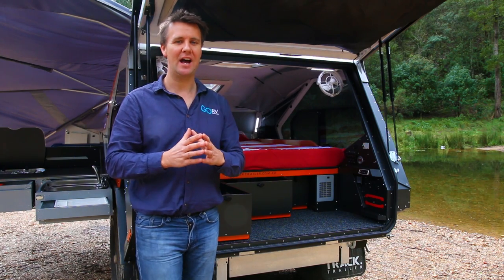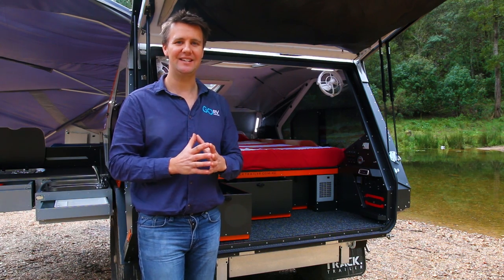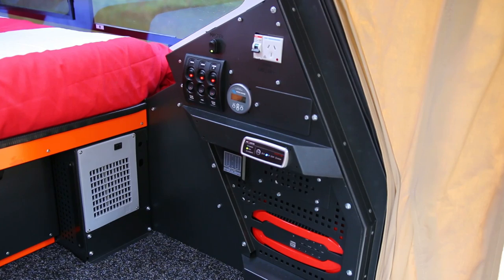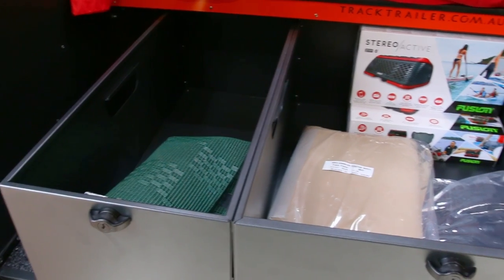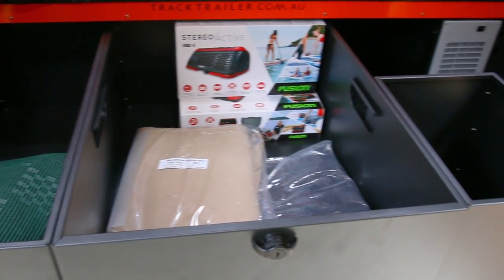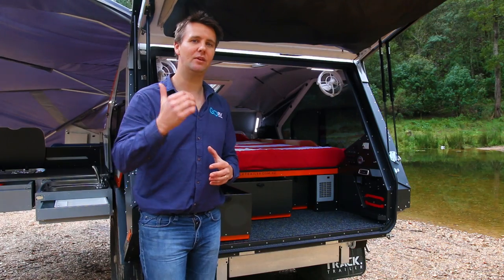For all you T-Van aficionados, one of the things you might notice is that the rear hatch is a lot wider than previous generations. This has been achieved by substantially reducing that rear bulkhead that had the stereo system in it — instead they've opted for a Bluetooth system.